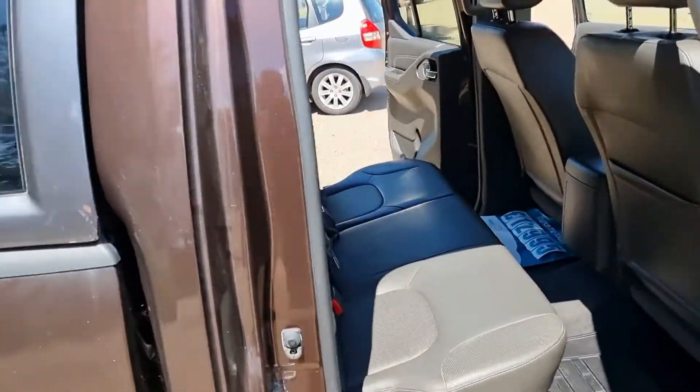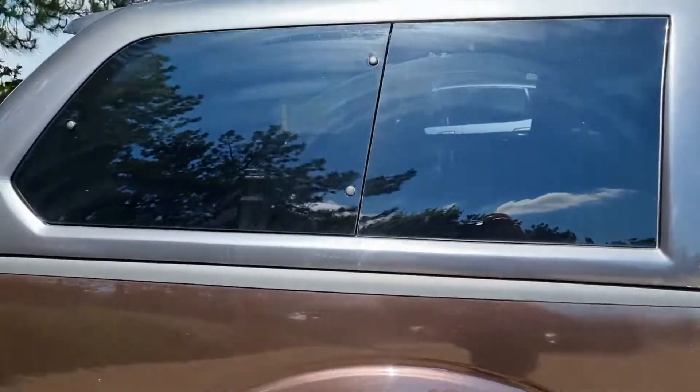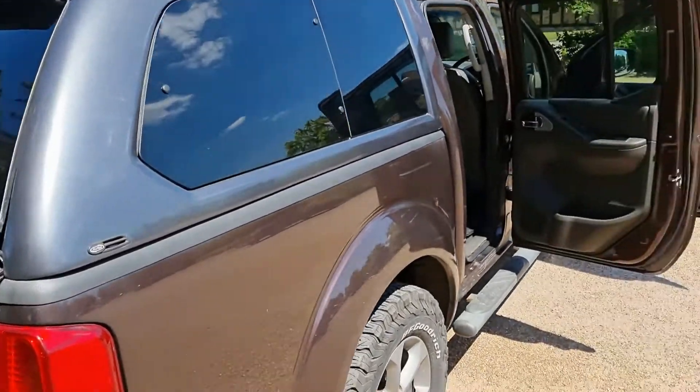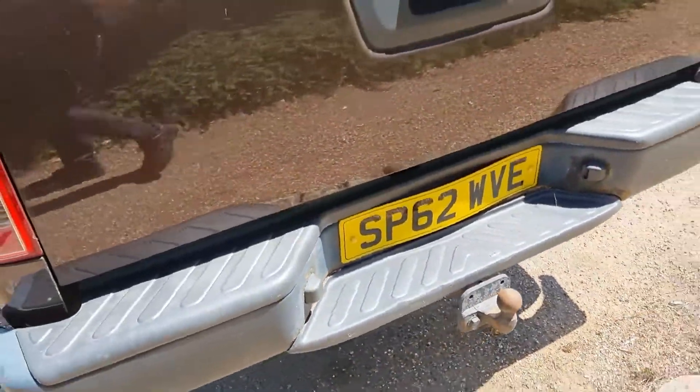There are two seats across the back. Going around to the rear, you've got a hard cover and canopy that covers the rear bed, and there's also a towing eye as well.